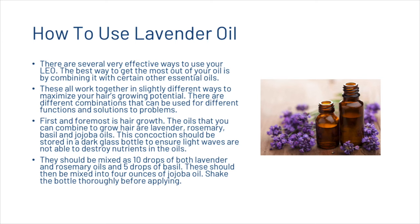There are several effective ways to use lavender essential oil. The best way is by combining it with certain other essential oils that work together to maximise hair-growing potential. For hair growth specifically, combine lavender, rosemary, basil, and jojoba oils. Store the mixture in a dark glass bottle to prevent light from destroying nutrients. Mix 10 drops each of lavender and rosemary oil and 5 drops of basil into 4 ounces of jojoba oil. Shake the bottle thoroughly before applying.